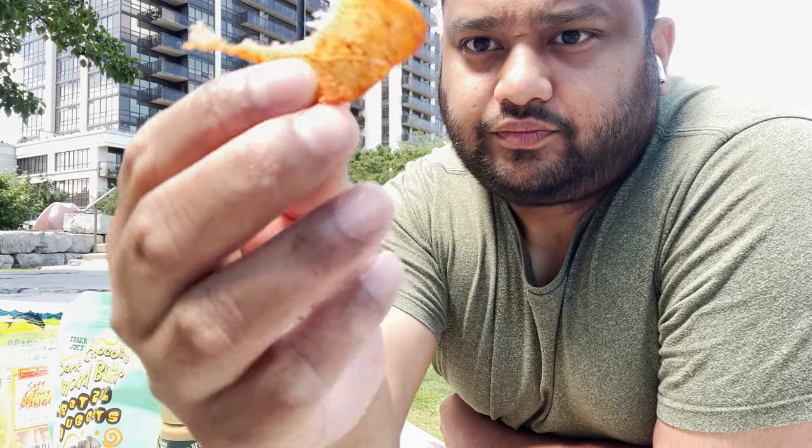Oh my god, this is so good! I love the spices they use on it. I'm not sure what they did but the mango is completely dried and then it's been marinated in the spice mix. You can see the sugar and you can see the spices on it. I really, really like this one.